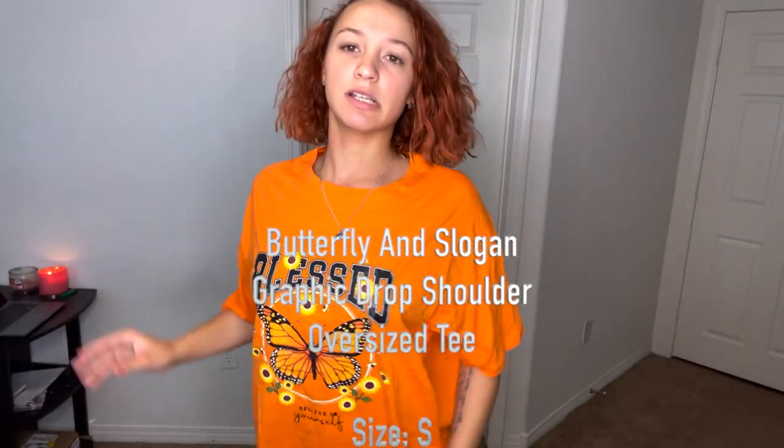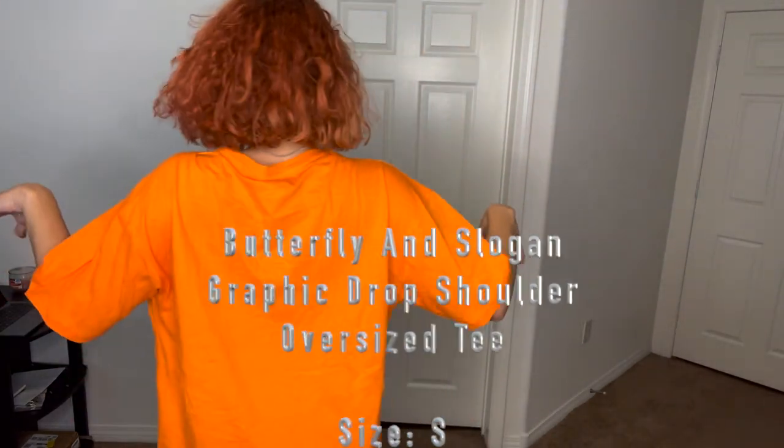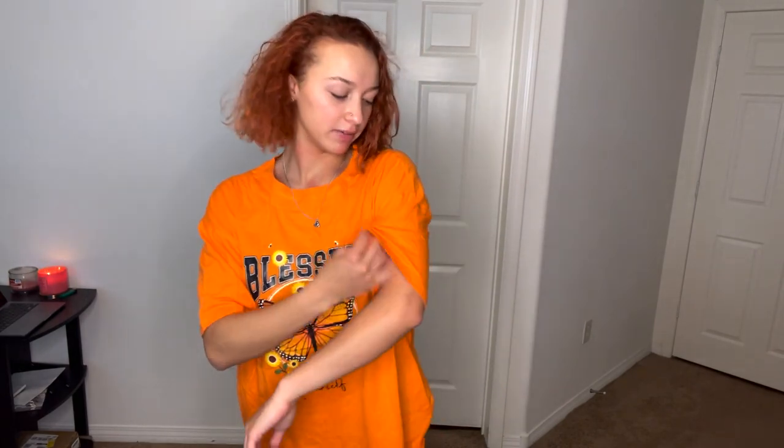Next is another oversized shirt — it needs to be ironed but we'll ignore that. It's a size small, similar to the other oversized shirt, just a different design. It's just another oversized shirt for a chill, comfy day — feels like a regular t-shirt, not too big, not too thin.